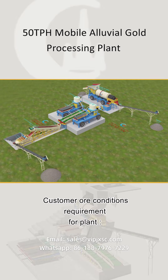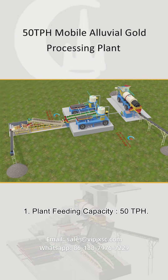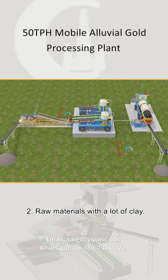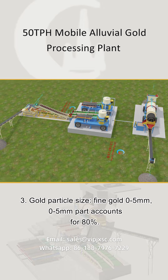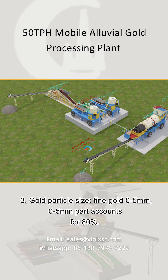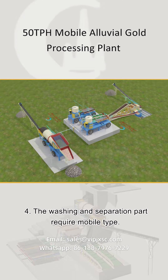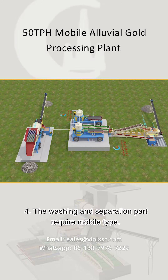Customer ore conditions and requirements for the plant: 1. Plant feeding capacity: 50 TPH. 2. Raw materials with a lot of clay. 3. Gold particle size: fine gold 0.5 mm, with the sub-0.5 mm part accounting for 80%. 4. The washing and separation part require mobile type.